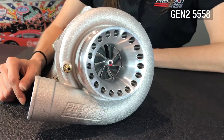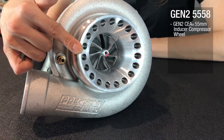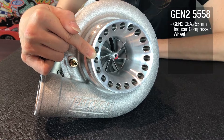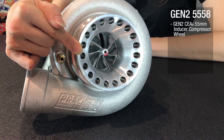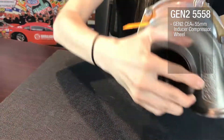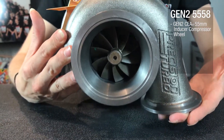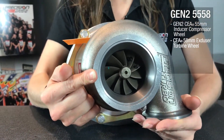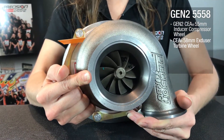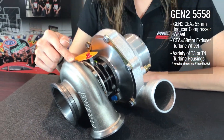Now let's talk about the Gen 2 55-58. This turbocharger features a 55-millimeter inducer Gen 2 Competition Engineered Aerodynamics compressor wheel, and a 58-millimeter exducer CEA turbine wheel. It also has a variety of T3 and T4 housing options, and is rated to support 650 horsepower.